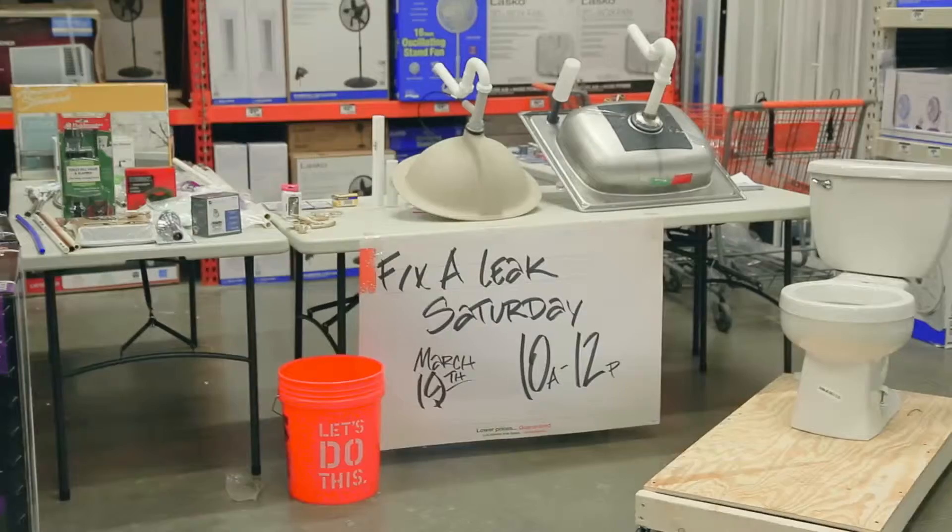The Fix-It Leak workshops with Home Depot started a few years ago with a few stores in Arlington, Fort Worth, and Mansfield. This year we were able to coordinate with Home Depot and they agreed to expand this program to all North Texas stores. We're really grateful to Home Depot for putting on this workshop at 61 DFW stores.